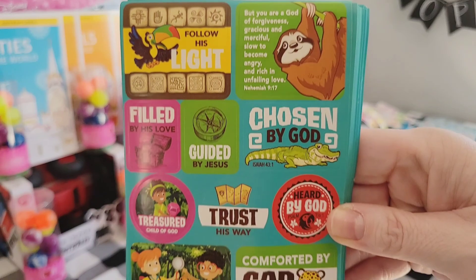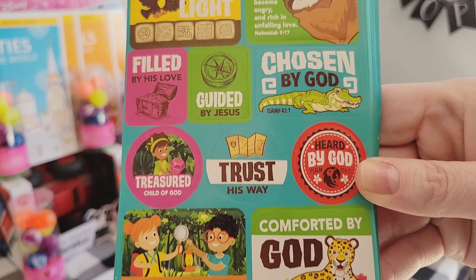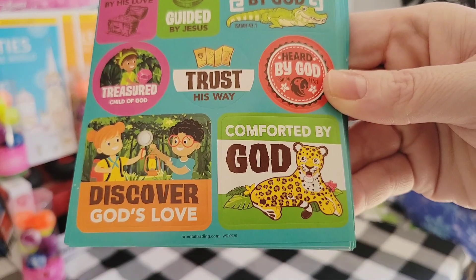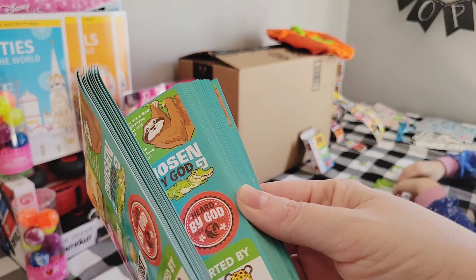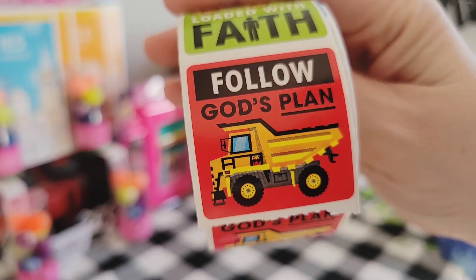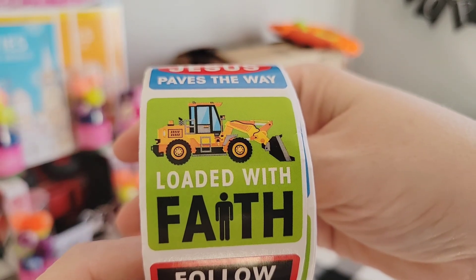These sticker sheets were three cents each — a fantastic deal. They're really nice. I love that there's a Bible verse on them, and you receive 50 sheets of stickers. I had to get a few rolls of these little construction stickers. Aren't these just adorable?